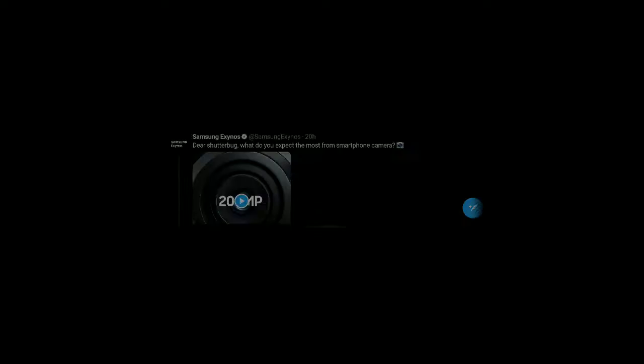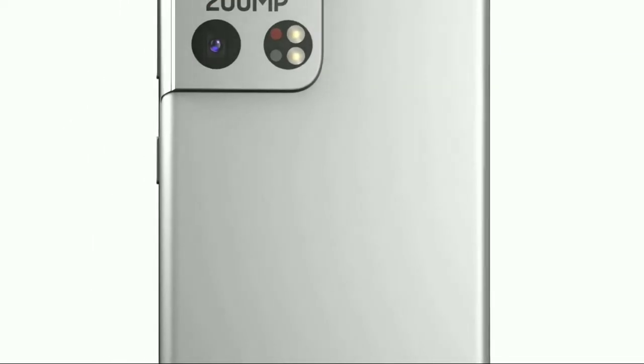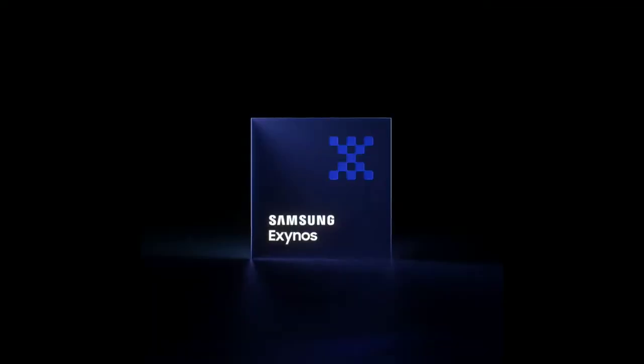They said, "Dear shutterbug, what do you expect most from a smartphone camera?" and posted a short video which showcases a 200 megapixel sensor alongside five other cameras at the back and a dual selfie camera setup on the front of the phone.